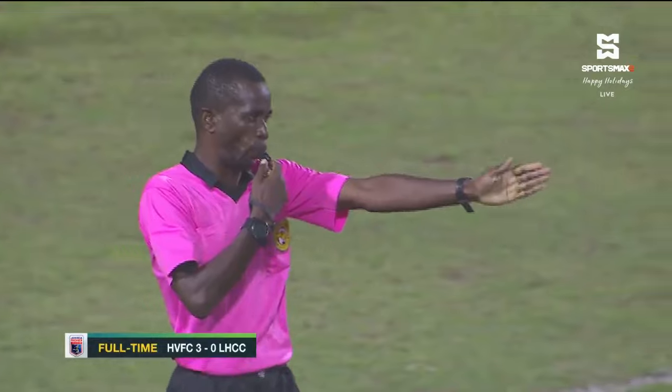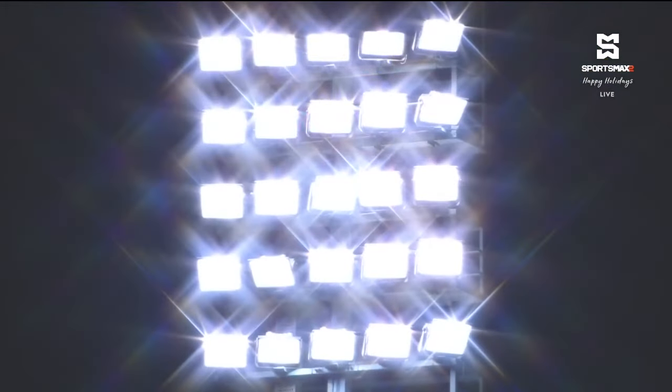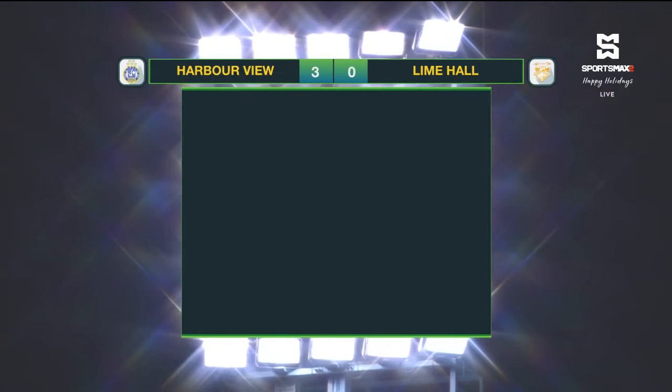It was too easy for Harbour View. Let's take a look at the statistics. Harbour View had 18 shots, half of them on target. Lime Hall pretty much 4 from 4. 11 fouls committed by each team, and Harbour View had more corner kicks, 7 to 5. Harbour View also had the majority of possession at 55%.